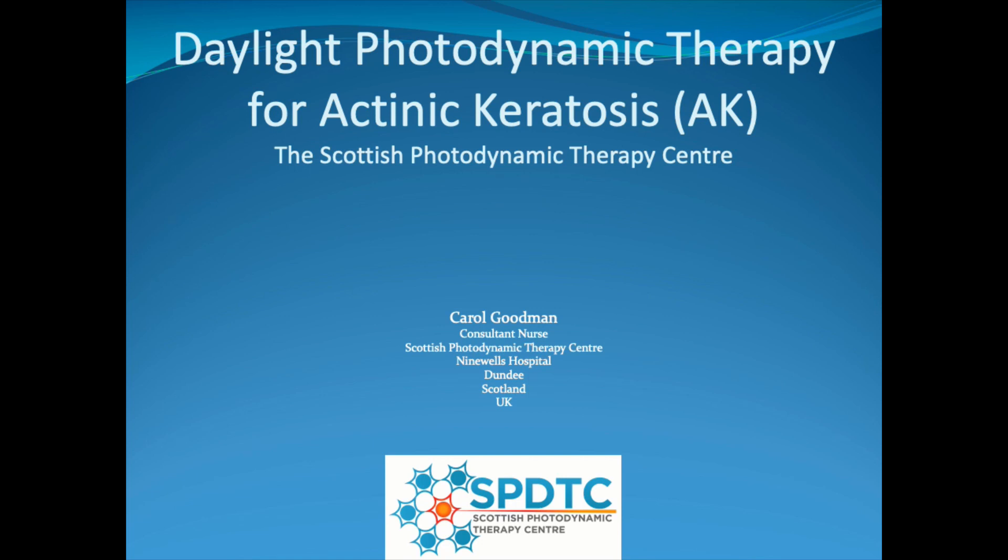Hello, my name is Carol Goodman. I'm the consultant nurse at the Scottish Photodynamic Therapy Centre in Dundee. Today I'm going to talk to you about D-Light Photodynamic Therapy for Actinic Keratosis.